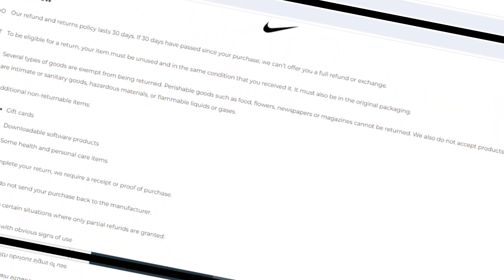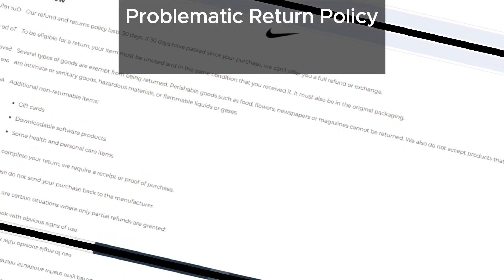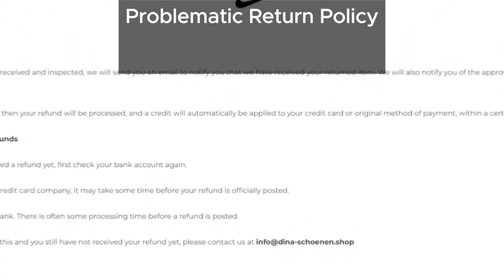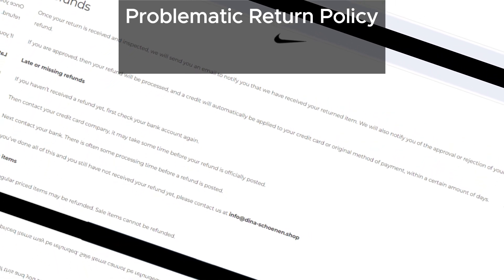Their return policy is also problematic. It's confusing and could make it very difficult for customers to get a full refund. Always read return policies carefully, especially on unfamiliar websites.